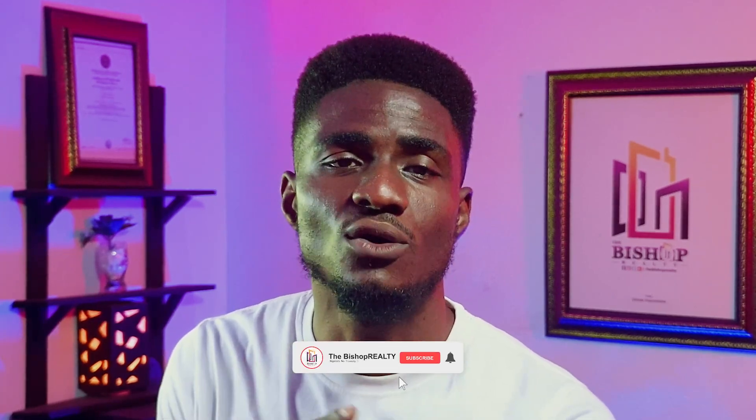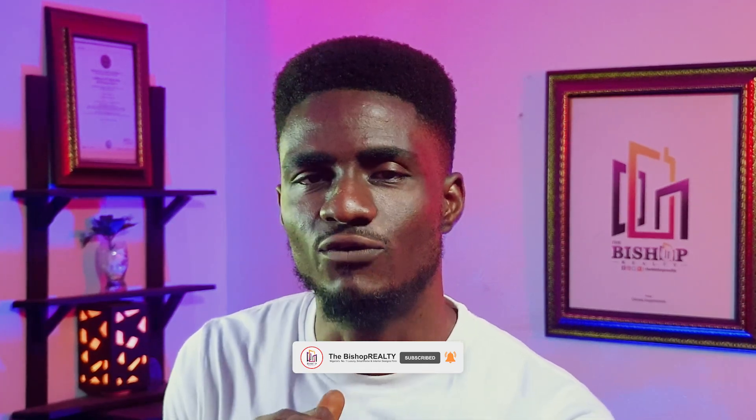If you really enjoyed this video, I appeal to you to like it and subscribe to my channel, which goes a long way in helping me make more professional updates for your viewing pleasure and to help you make beautiful decisions about your dream homes. Thank you so much.